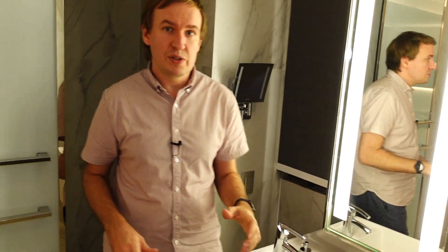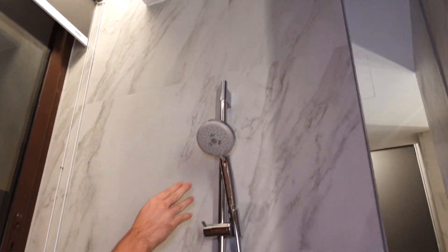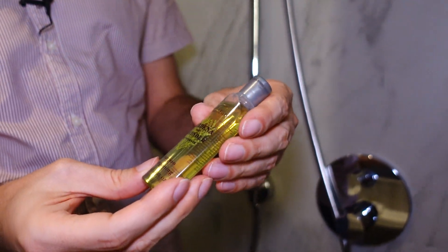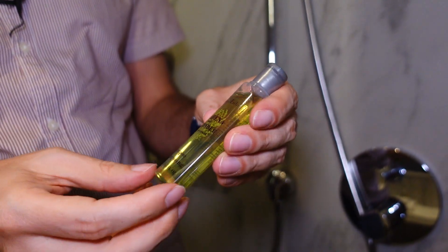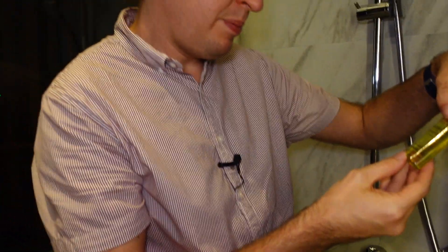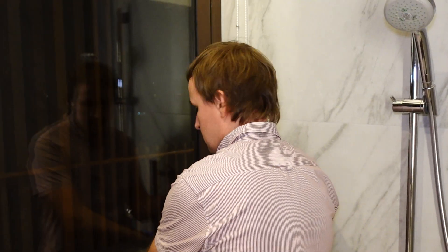Furthermore you have those lovely views also when having a shower — basically views in two directions. You can have a rainforest shower or handheld shower with a massage function. As it's Hilton, they have Crabtree and Evelyn toiletries. Here in the suite they have the big ones — 45ml. In normal rooms it's a bit smaller.